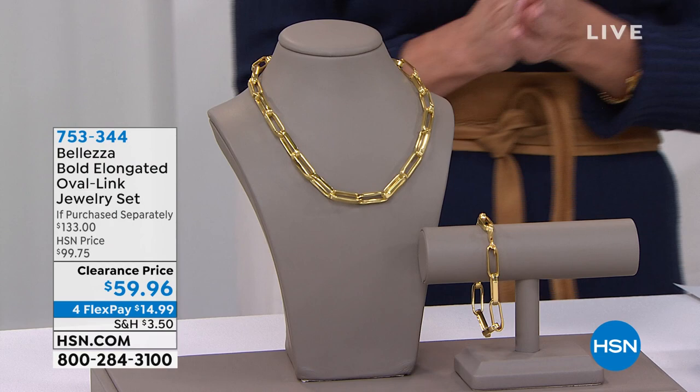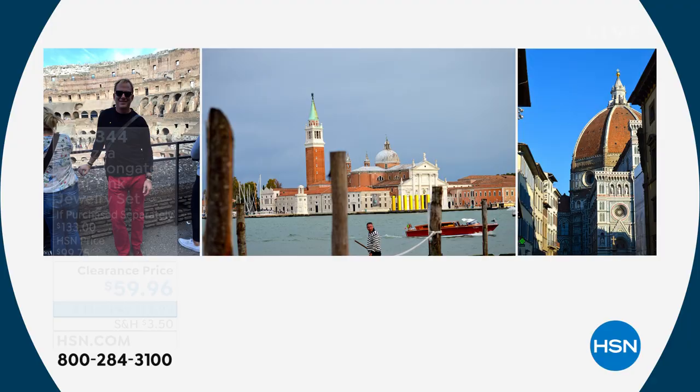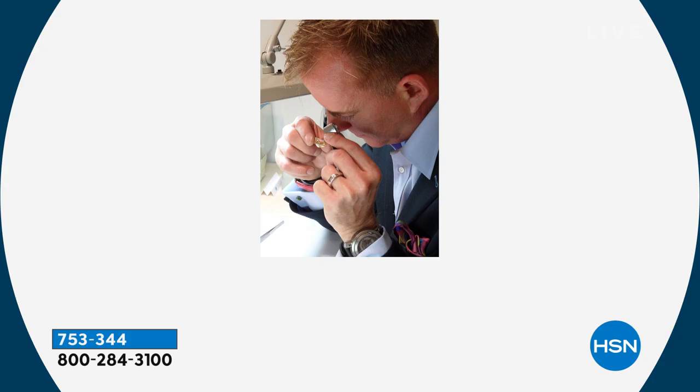Our ambassador of luxury, Paul Woods, who's worked with the premium number one top jewelry houses in the world, has such impeccable taste. He travels to Italy, works with our buying teams and the fabulous artisans. You can see the inspiration of this entire line, and Paul inspecting and working with the designers.